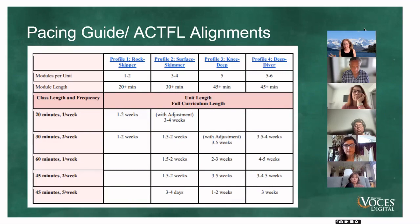We also have a pacing guide that gives you an idea of about how long everything will take — whether you see your students for 20 minutes, 30 minutes, 45 minutes, or multiple times a week. It tells you about how long each unit will take.